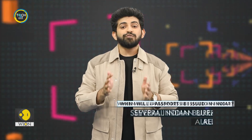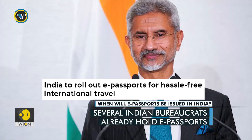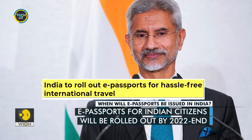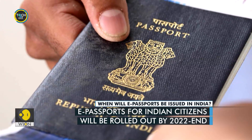In 2008, the Ministry of External Affairs in India conducted the first phase of issuing e-passports to officials and bureaucrats in the country. And now the Indian External Affairs Minister S. Jaishankar has confirmed that e-passports will be rolled out for Indian citizens by the end of this year. Technology giant TCS is the government's implementation partner for this process.